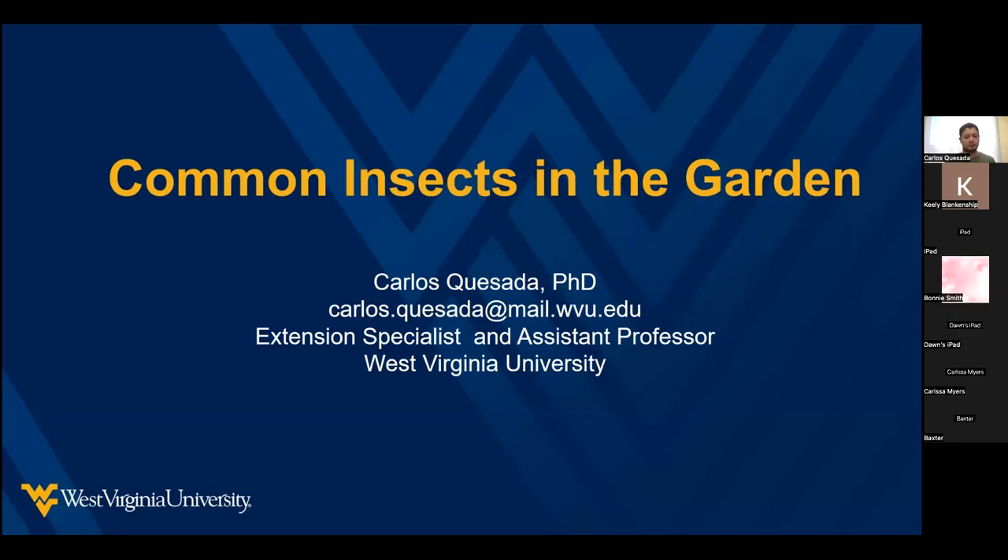Hello everyone. Thank you so much for joining this week's Throwdown Thursday session. Carlos Quesada is going to go over common insects in the garden. Be sure to stay tuned to fill out the survey at the end of this session so you can gain 10 points for your county.